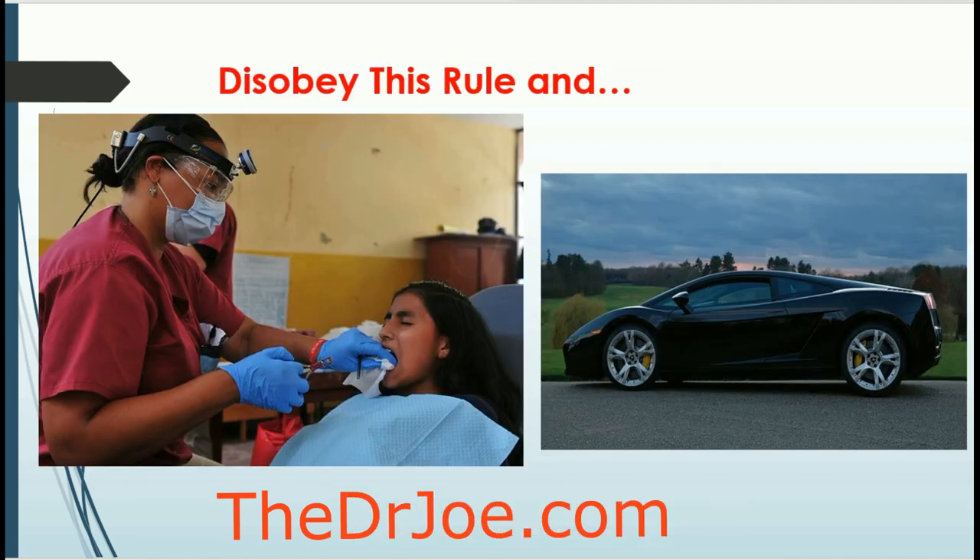Now if you disobey this rule, you're going to make frequent visits to your dentist — and your dentist is going to love you, because you will be contributing to the funds that will enable her to buy that Lamborghini. So do not do it.